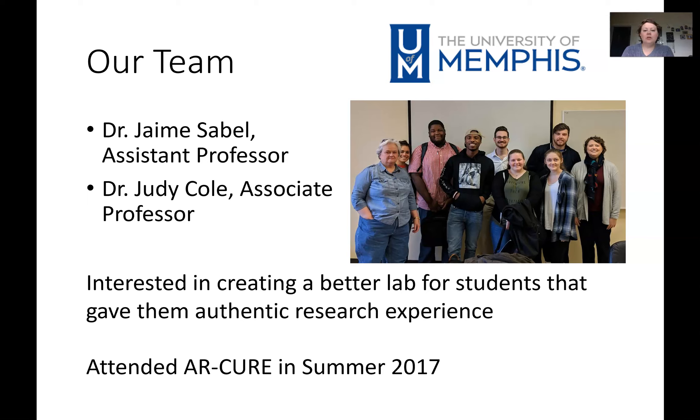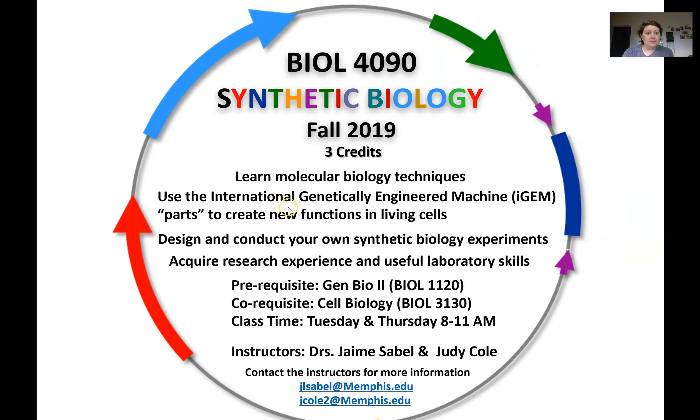We attended the ARCure workshop in the summer of 2017, which was the first summer that it ran. What we came up with was a standalone course that we called Synthetic Biology. It was three credits, and we had prerequisites of both GenBio 1 and 2, and a co-requisite of cell biology. Cell biology at Memphis does not have a lab associated with it, so this is kind of a stand-in for that, but it's not required. We do ask that students be in cell biology while taking it, but we have made some exceptions for students further along in the program.